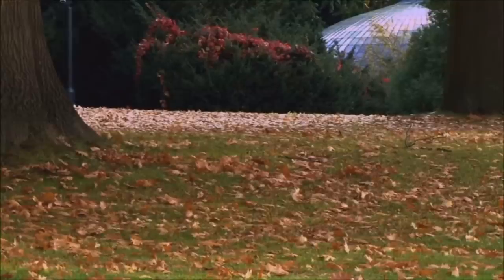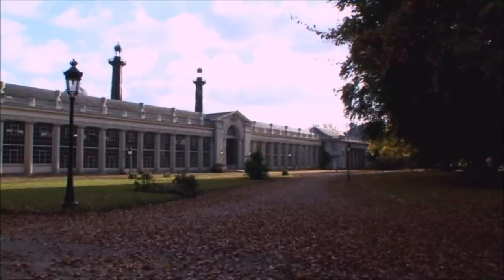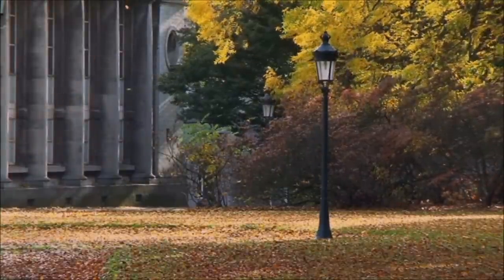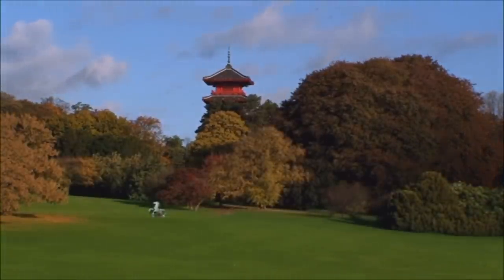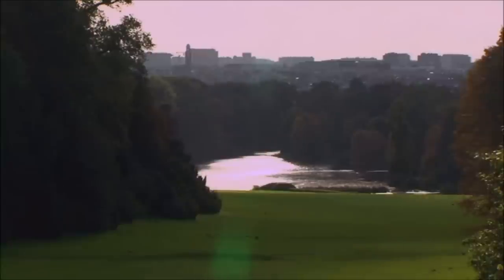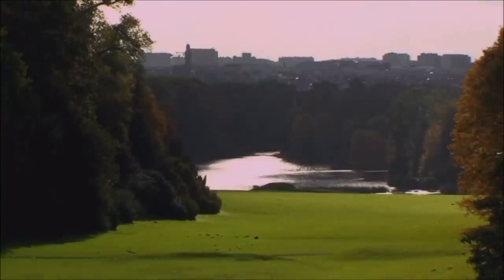For more than 200 years, the seasons have passed over what is now known as the royal domain of Laeken. And for more than 100 years, the autumn leaves have danced around the royal greenhouses, the first rays of sun flooding this wonderful park dominated by the bright red of the Japanese tower. Years of life written in the soil and in certain tree roots, witnesses to the history of our capital, our monarchy and our country.